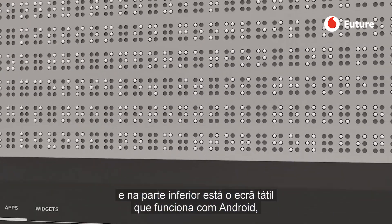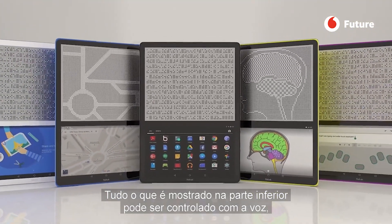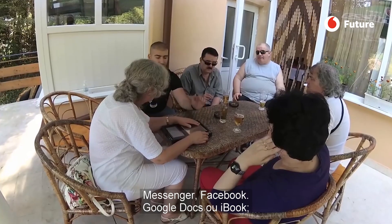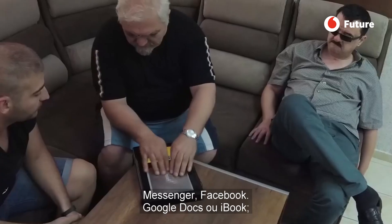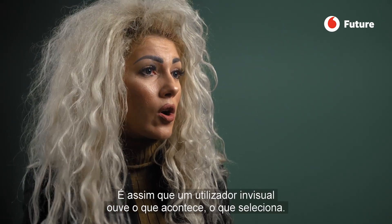It runs on Android, so it's open source. Everything on the bottom you can control with voice. When you slide your finger, it tells you Messenger, Facebook, Google Docs, or eBook. With a double tap, you open it — this is how a blind user can hear what's going on and what is being chosen.